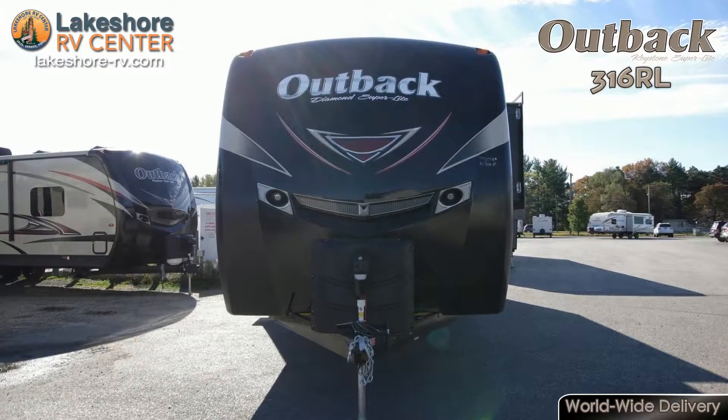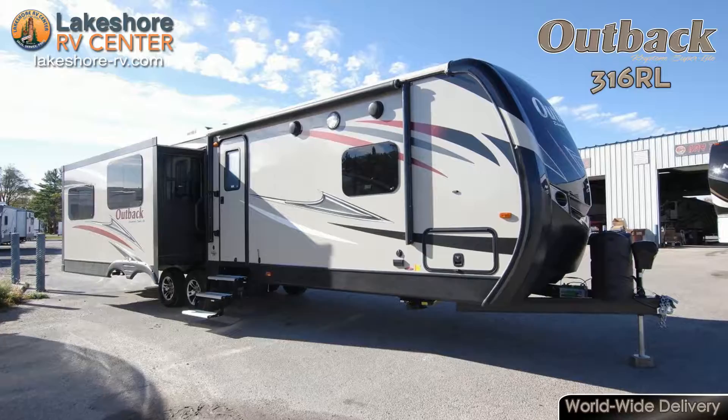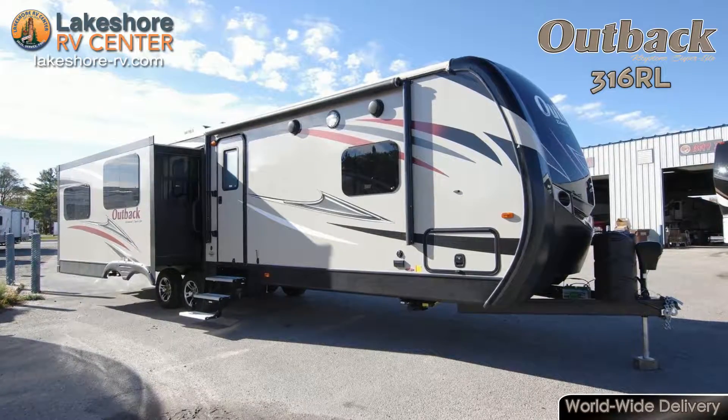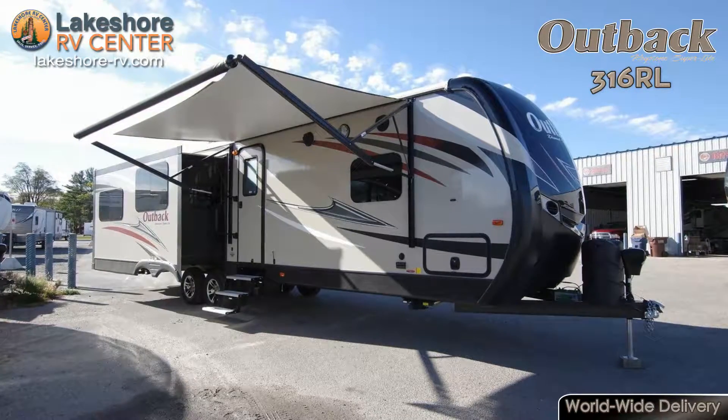Outback 316 RL. Trek the earth one mile at a time in the Outback 316 RL. The large pass-through storage found in this rig gives plenty of room for things like camp chairs, tools, or sporting equipment.